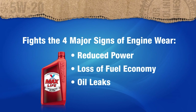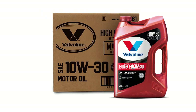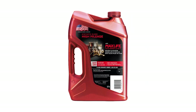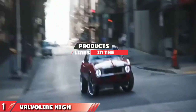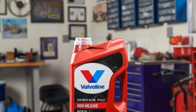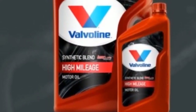The Valvoline High Mileage Formula doesn't stop at just protecting your engine — it goes the extra mile by refreshing aging seals and preventing leaks. The inclusion of seal conditioners ensures that your engine's vital components are tightly sealed, extending the life of your vehicle. Nobody likes a dirty engine, right? With added detergents, it works diligently to reduce sludge, deposits, corrosion, and rust, keeping your engine squeaky clean on the inside and promoting optimal performance and longevity.